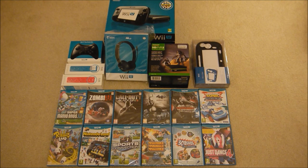The games I've got are New Super Mario Bros U, ZombiU, Call of Duty Black Ops 2, Batman Arkham City Armoured Edition, Tekken Tag Tournament 2, Sonic All-Stars Racing Transformed, Rabbids Land, Nintendo Land, and Sports Connection.